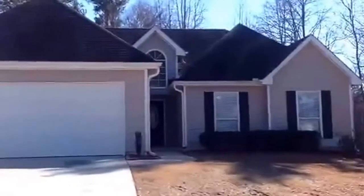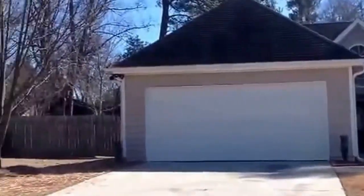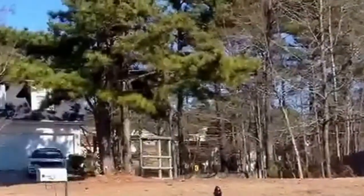We're at 1479 Stonewood Court, Hampton, Georgia. It's a beautiful 3-2 home in a cul-de-sac site.